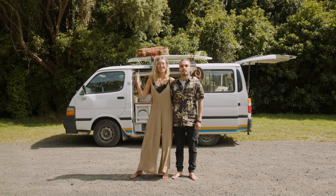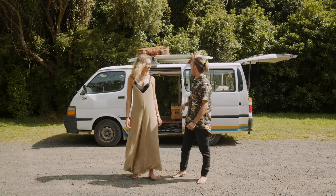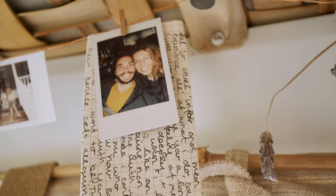Hey, we're Joseph and Nathan and this is our home Eddie. He's a Toyota HiAce from 1992. We picked Eddie up about eight months ago and he was in pretty bad condition, so we stripped him out and redone the inside. So come take a look at what we've done.